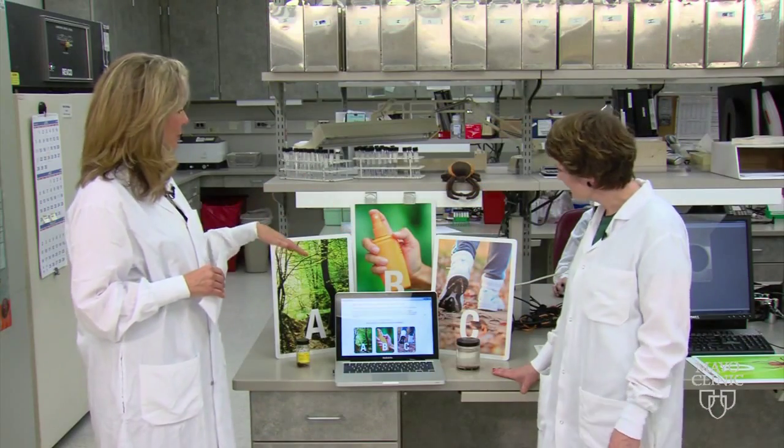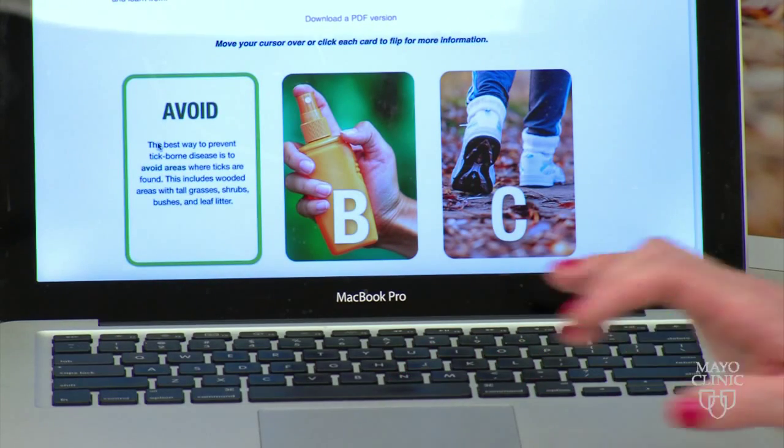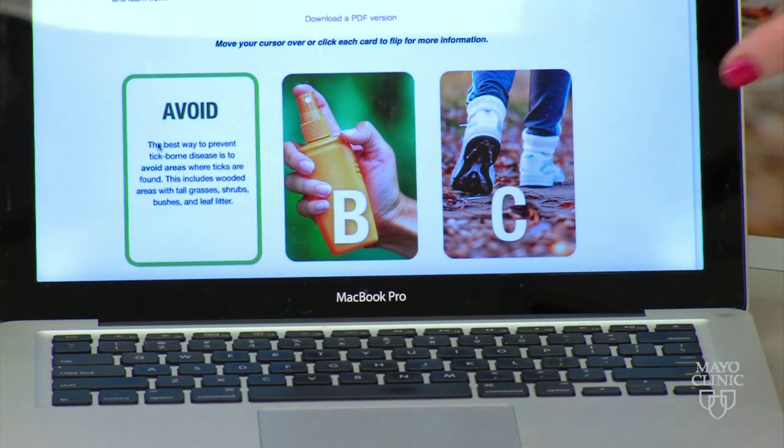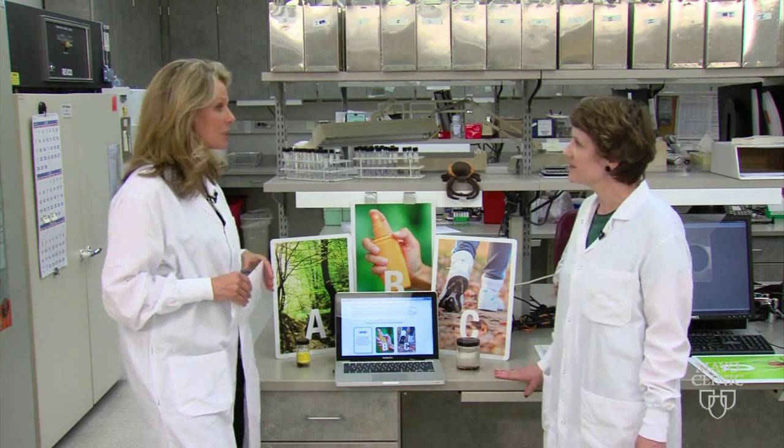Tell me about the ABC tool — what is this? They are interactive flashcards. They're online and anyone can access them. As you hover over A through Z, you get useful information about ticks.